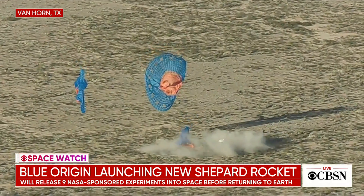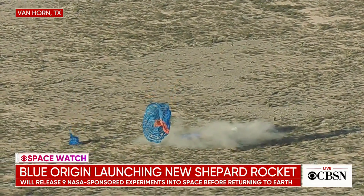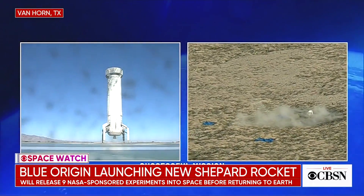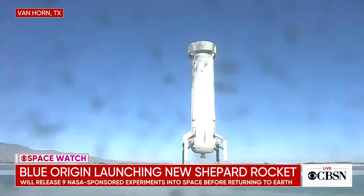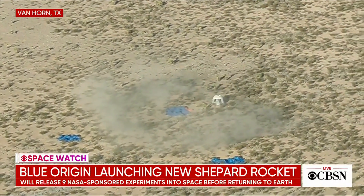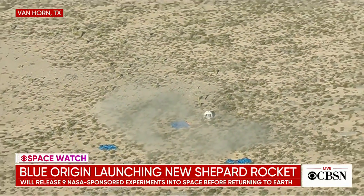A successful flight. The big question is when is Blue Origin going to launch people on board this spacecraft. They said earlier today they plan to do that by the end of the year, but we don't yet know whether that means paying customers or a test crew, and we still don't know what it's going to cost. Bill Harwood, thank you so much — love having your feedback and guidance through these launches.